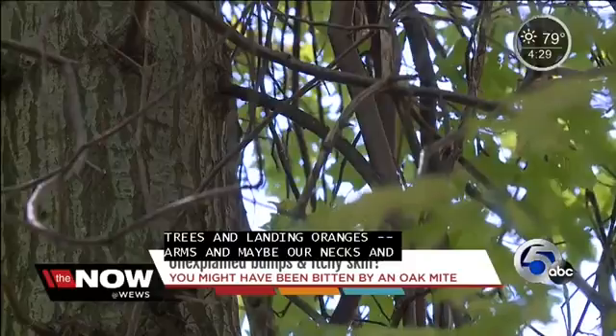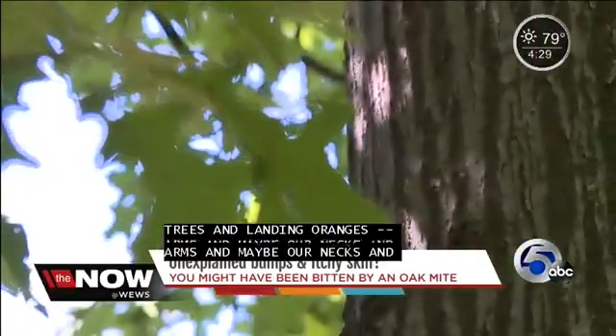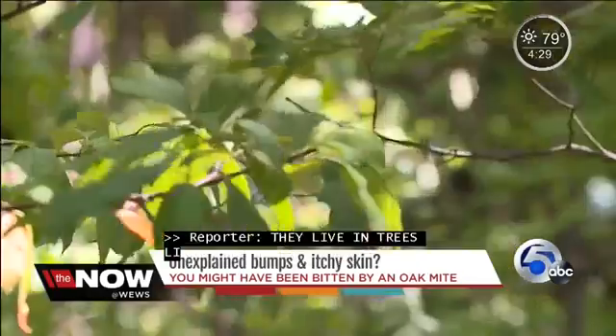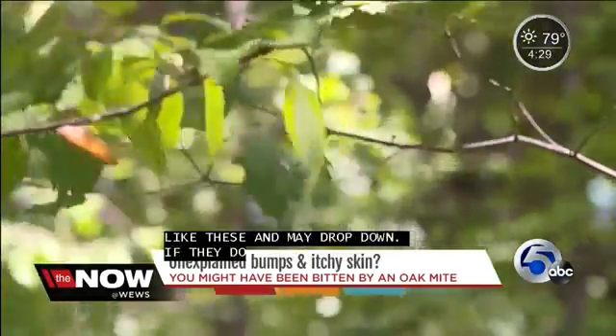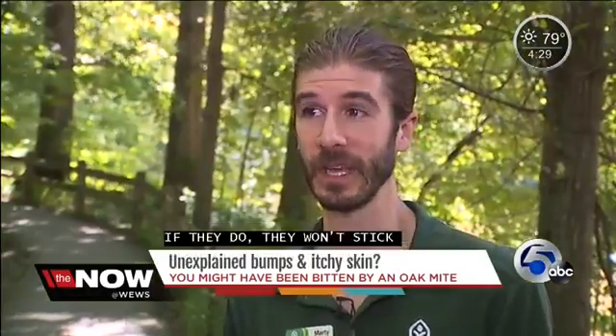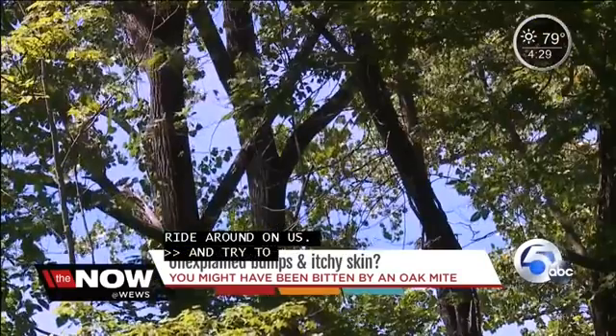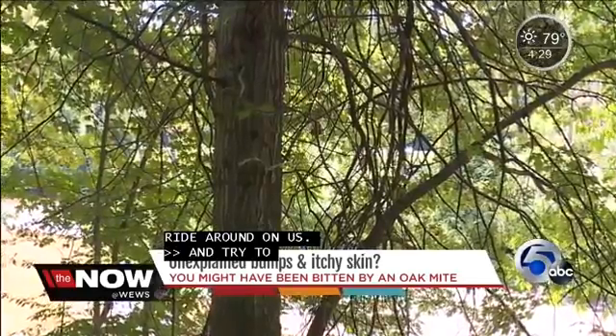Oak mites live in trees like these and may drop down. But Marty said if they do, they will not stick around. They do not ride around on us or try to make your home their own. And there will not be an infestation indoors. There may be more dropping right now because they feed on insect larvae, and the cicadas are out this year.